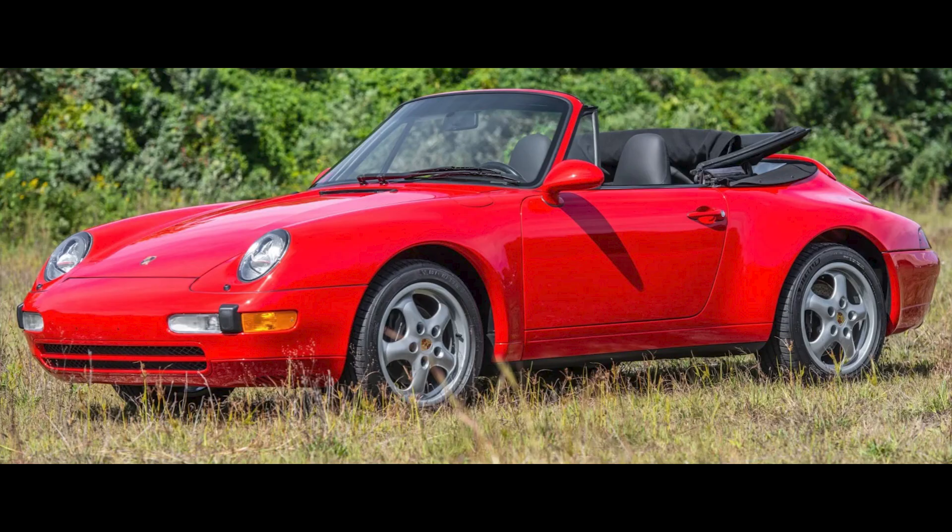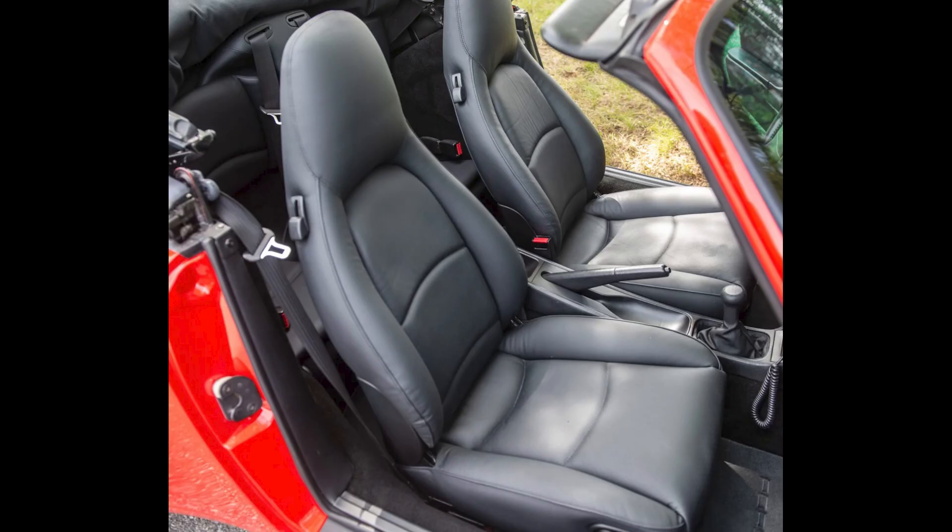A red over black 1995 911 Cabriolet with 55,000 miles sold for $63,993. Bid to $60,000 in October. This is a great way to get into a 993 and a fair sale.